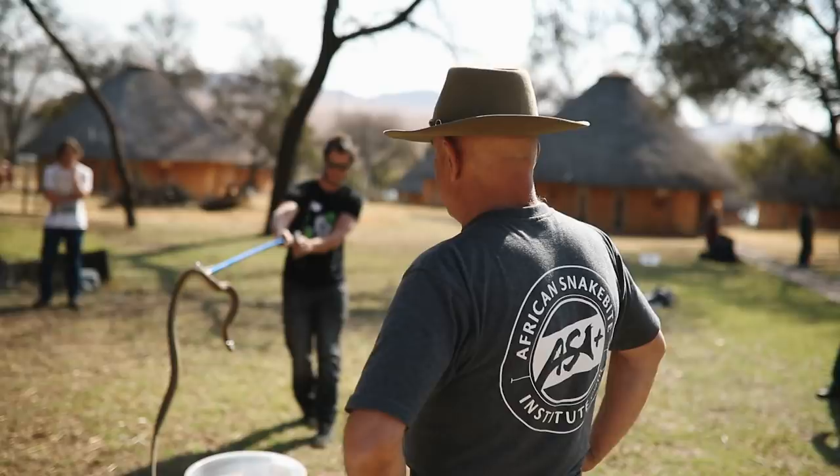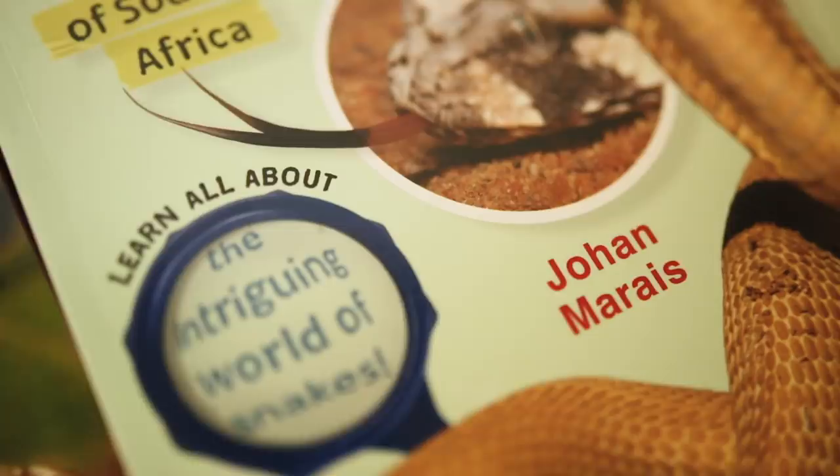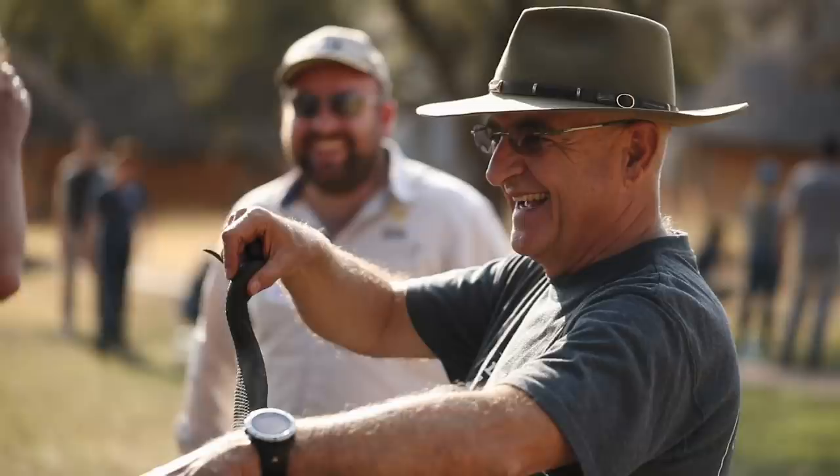Johan has decades of experience dealing with reptile trade issues, from his time as a policeman and honorary officer at the Natal Parks Board, to his frequent consulting with nature conservation on poaching cases. He started with snakes at a very young age and has never been in favor of the exploitation of reptiles. His first real involvement was back in 1979. The trade in reptiles was really big in the 60s and 70s — massive. There was one major exporter shipping out 20, 30, 40,000 reptiles a month, and by the time the reptiles got to the airport, a quarter or more of them would be dead.